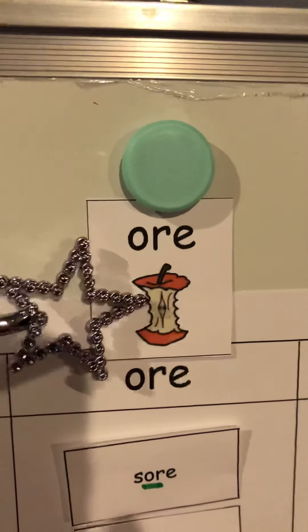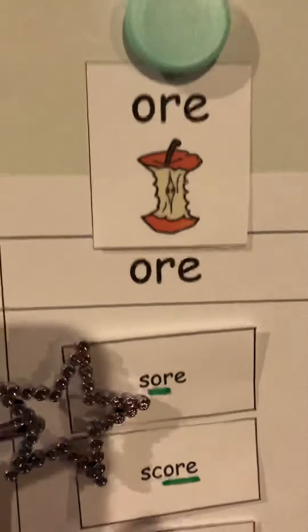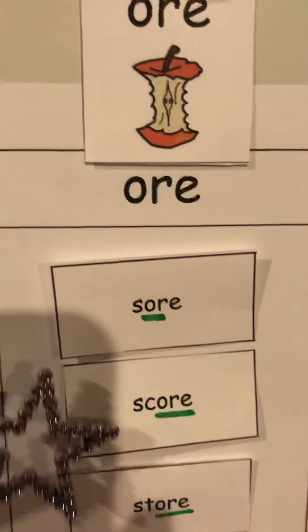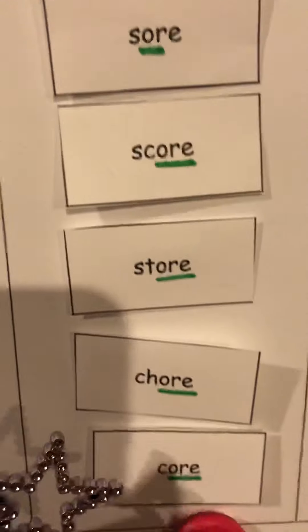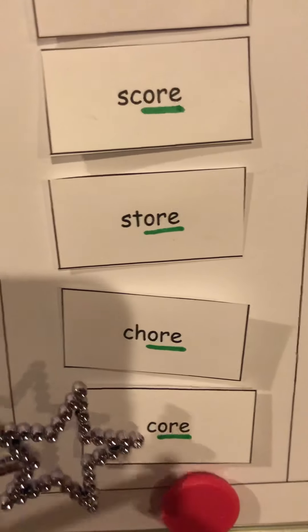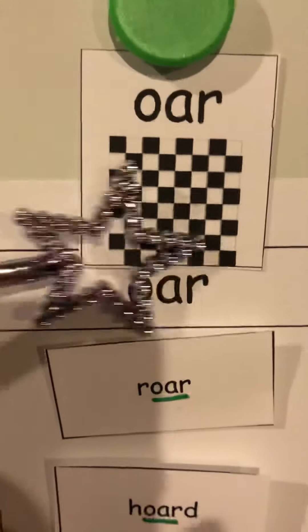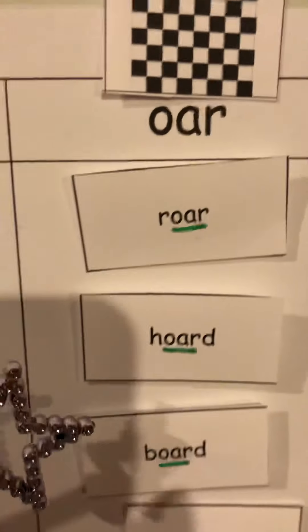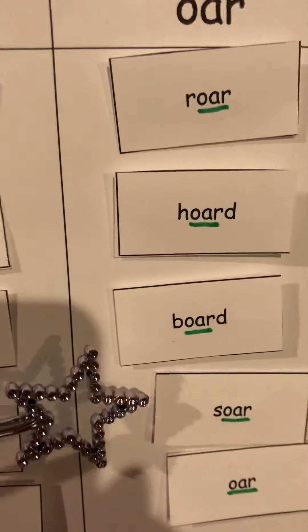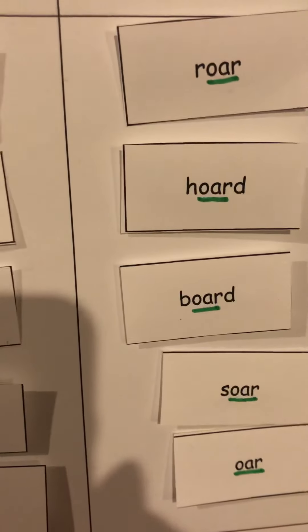O-R-E says 'or' like apple core. Ready? Soar, score, store, chore, core. And the last one — O-A-R says 'or' like a checkered board. Roar, soar, and ore. Good job.